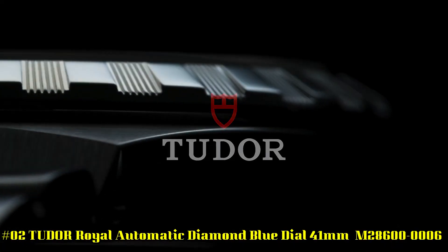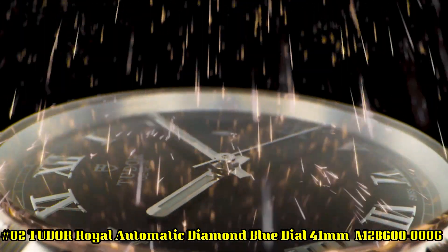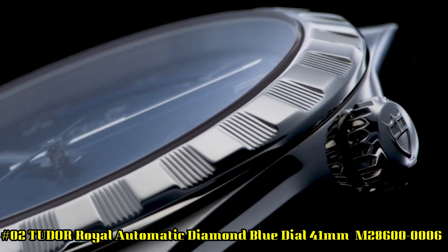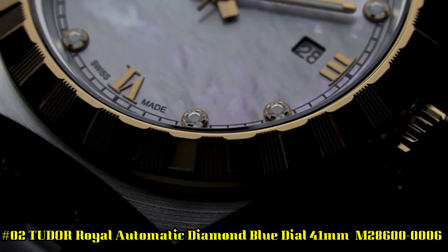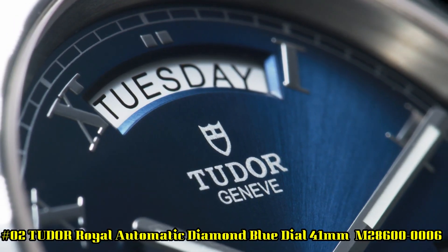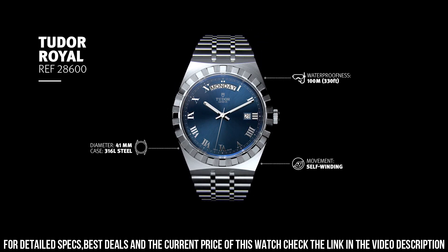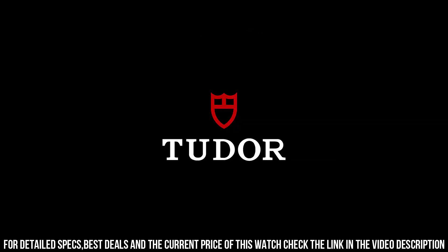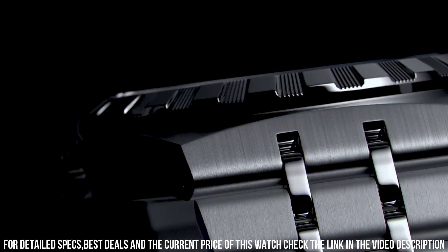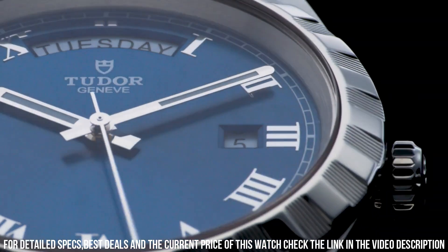Number 2: Tudor Royal Automatic Diamond Blue Dial 41 millimeters M28600-0006. Silver tone 316L steel case and bracelet. Fixed silver tone 316L steel bezel. Blue dial with luminous silver toned hands and diamond hour markers. Minute markers around the outer rim. Dial type: analog. Luminescent hands. Date display at the 3 o'clock position. Day of the week display centered on the 12 o'clock position.